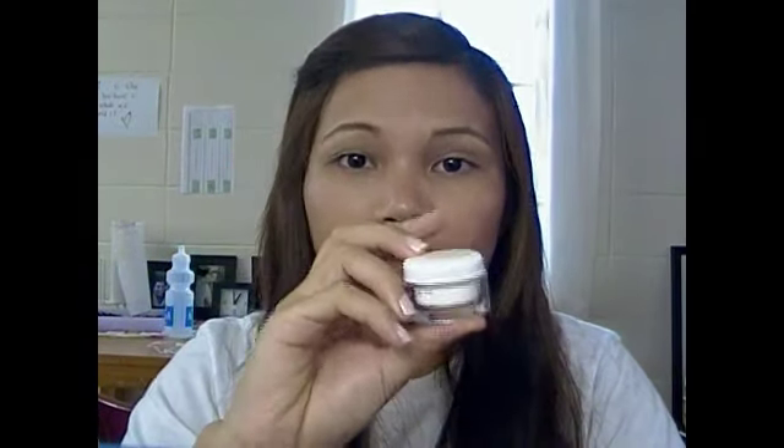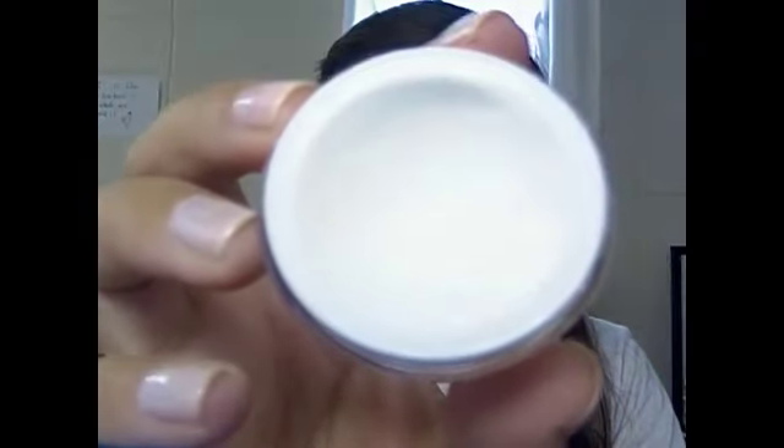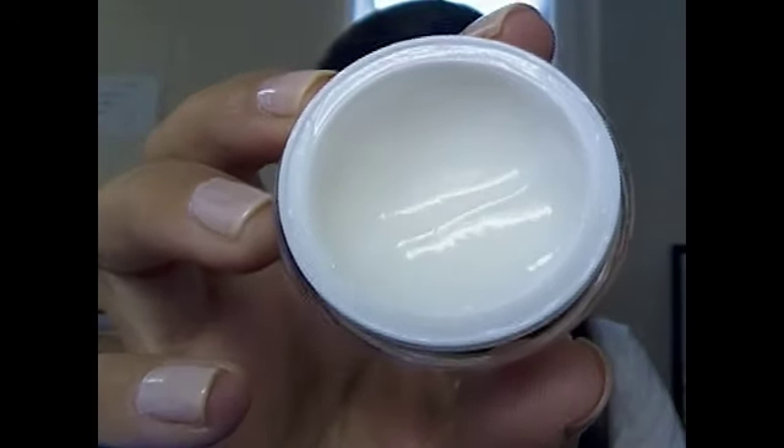I like this cream — it's very tiny and kind of expensive for the size, but this little thing goes a long way so you really just need a tiny amount. I apply it on my face and neck every night before I go to bed. As for the moisturizer, I've been using the same one for about a year.